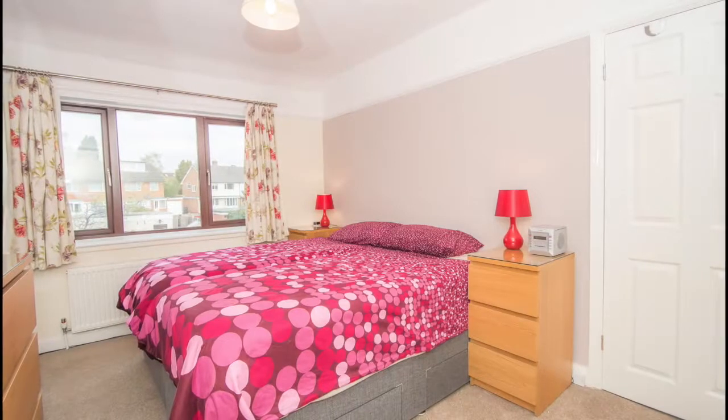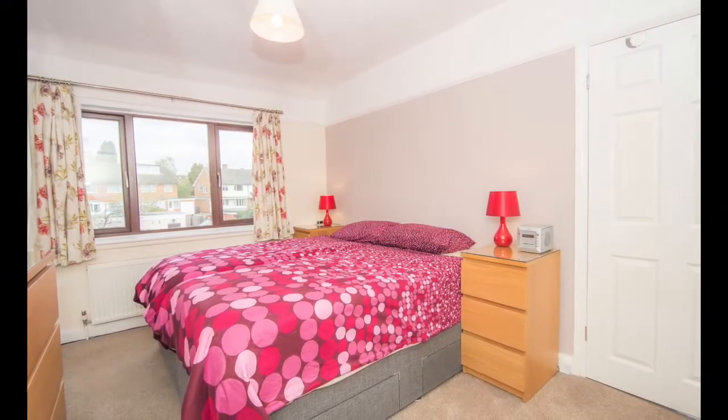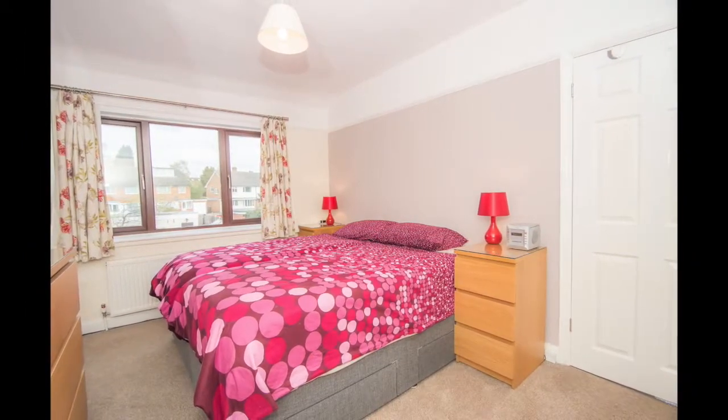The second bedroom has a double-glazed window overlooking the garden to the rear, carpeted throughout and benefiting from two built-in mirror-fronted wardrobes with sliding doors.